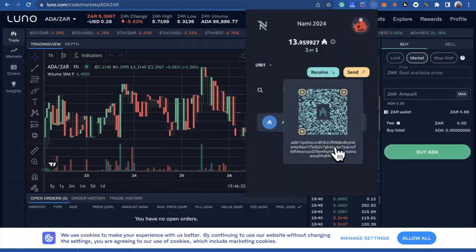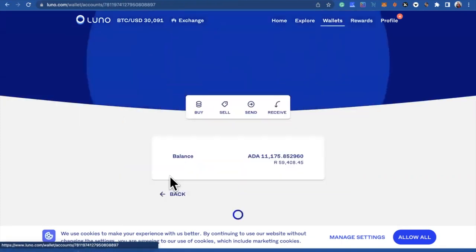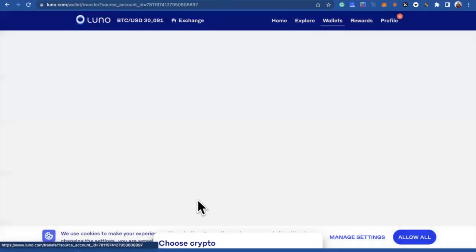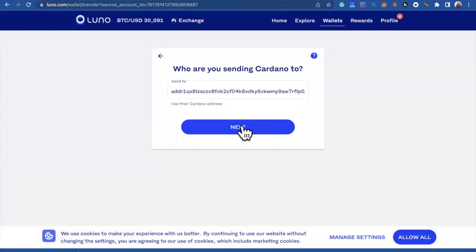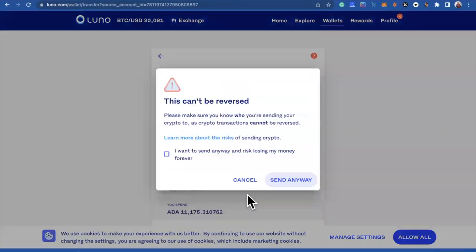On Luno, go to Wallets, Total Crypto, click on ADA, then Send. Select Cardano, paste your wallet address, click Next, choose how many you wish to send — I wish to send all of it — click Next, then Confirm.